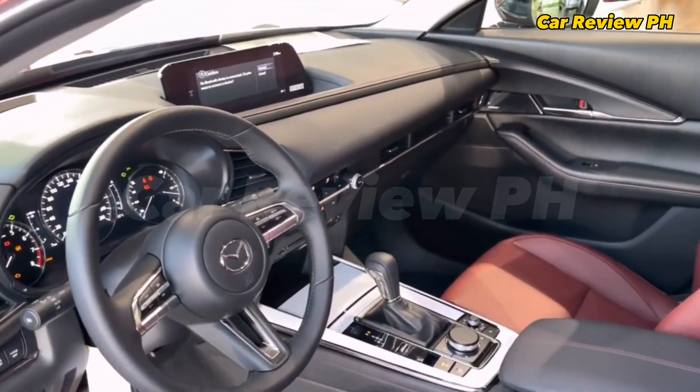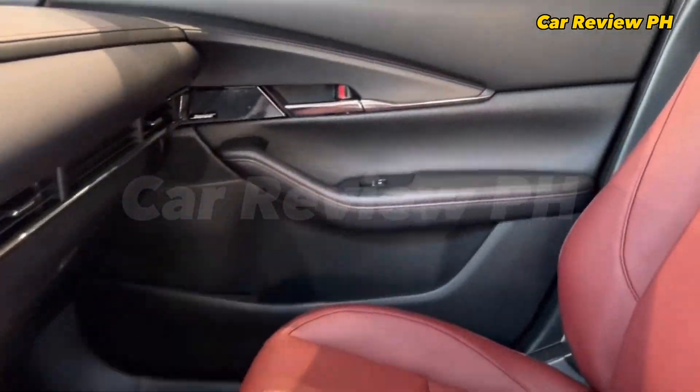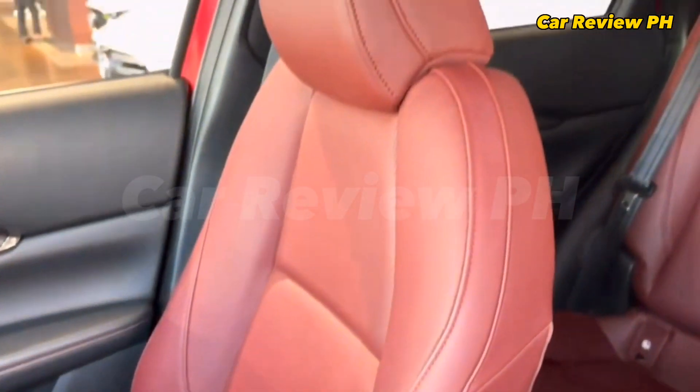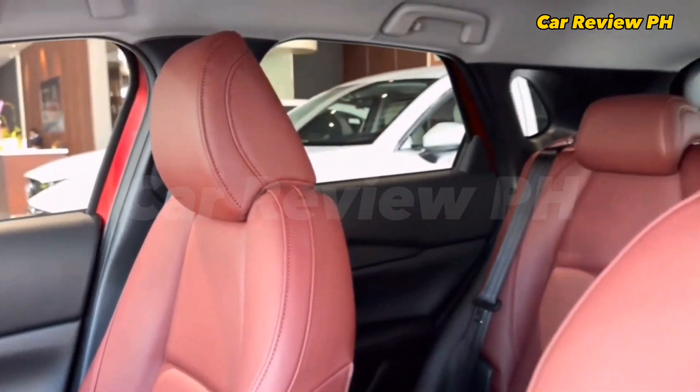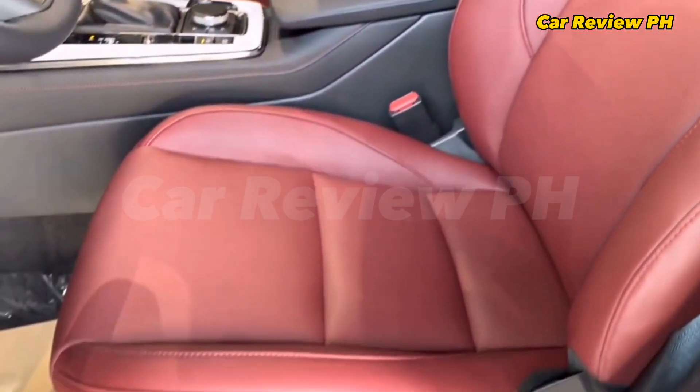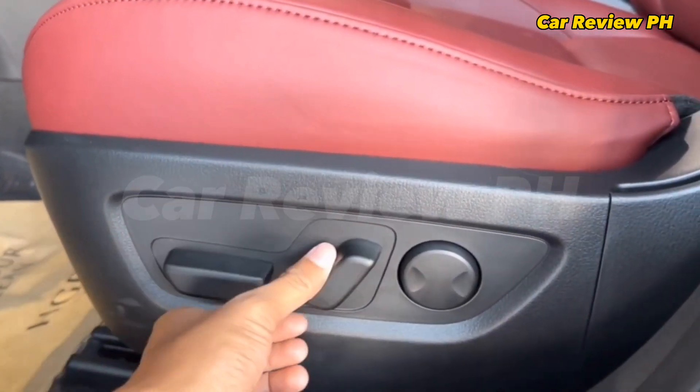The Mazda CX-30 also comes with Mazda's i-Activesense suite of safety features that includes radar cruise control and a driver monitoring system. It also comes with high beam control, front cross-traffic alert, adaptive front lighting system, rear cross-traffic alert, lane departure warning, and lane keep assist.